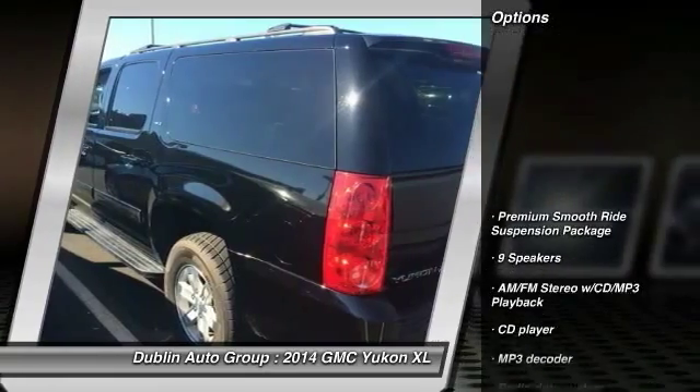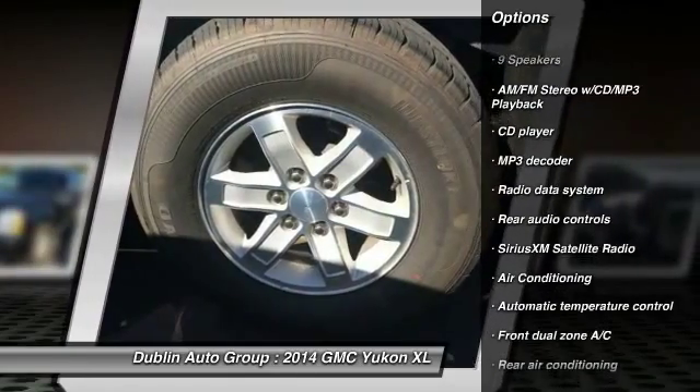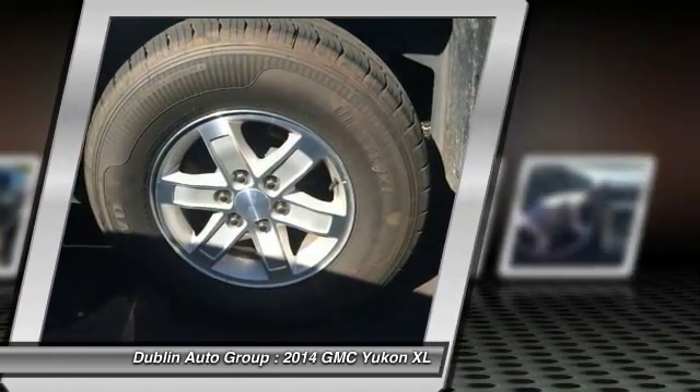Here are some of this vehicle's great options: power passenger seat, traction control, dual airbags, power steering, and front air conditioning.